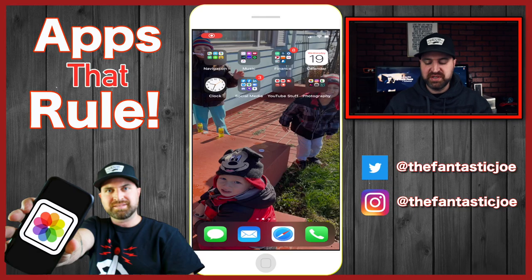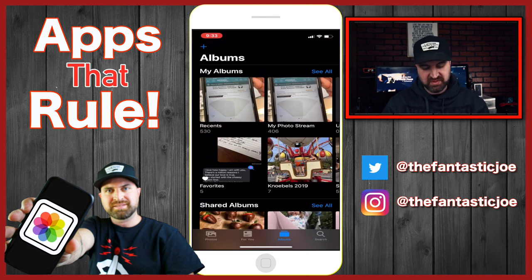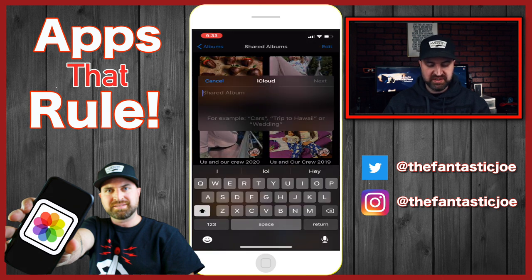Next, I'm going to show you how to actually create a shared album. It's really simple, only takes a couple seconds. You're going to go into your Photos app. At the top left, you're going to see the blue plus sign — hit that. It's going to pop up and say 'New Album' or 'New Shared Album.' Click on 'New Shared Album,' and then you're going to name it.